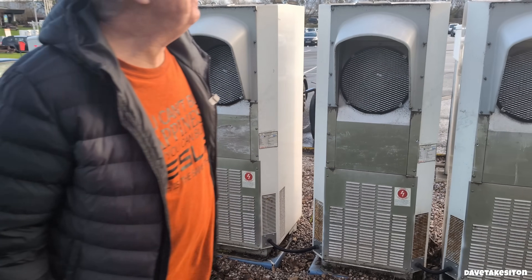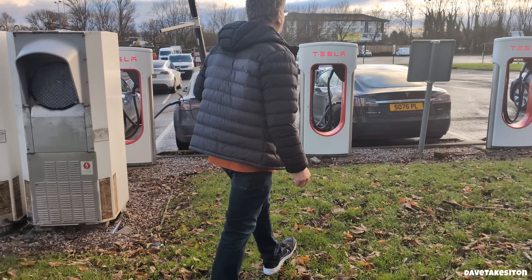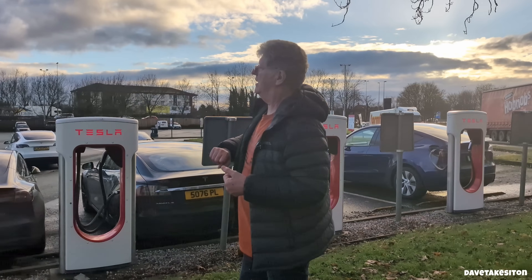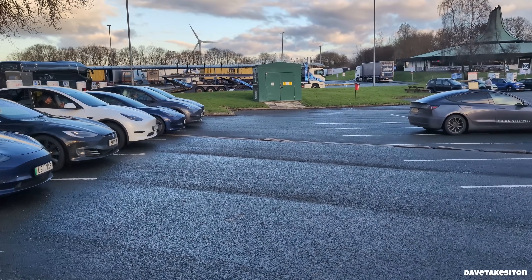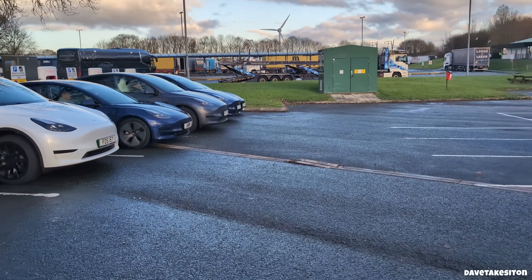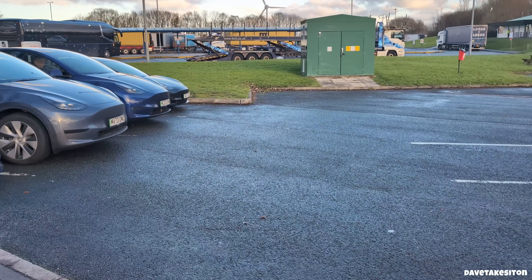We've actually got a spare bay now. We've been here about 20 minutes and we still had cars parked, but now we have a spare bay — so this is a very, very busy charger. When we go above this generation, we'll go to the V3s shortly — they're very different. The services here is really interesting as well.